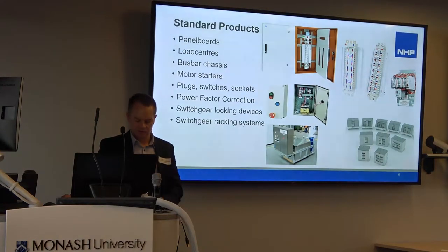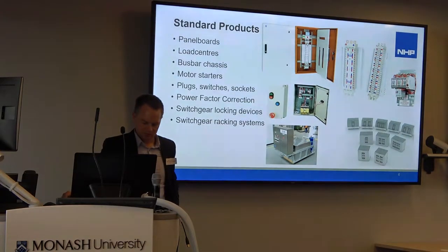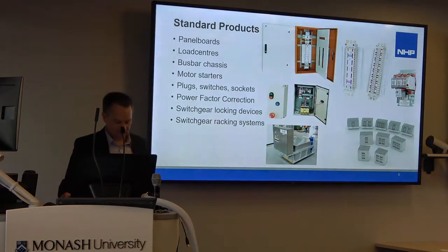These locally developed products include panel boards, load centres, bus bar, chassis, motor control centres, plug sockets, switches, power factor correction systems, locking devices, and a bunch of other items specific to local requirements.